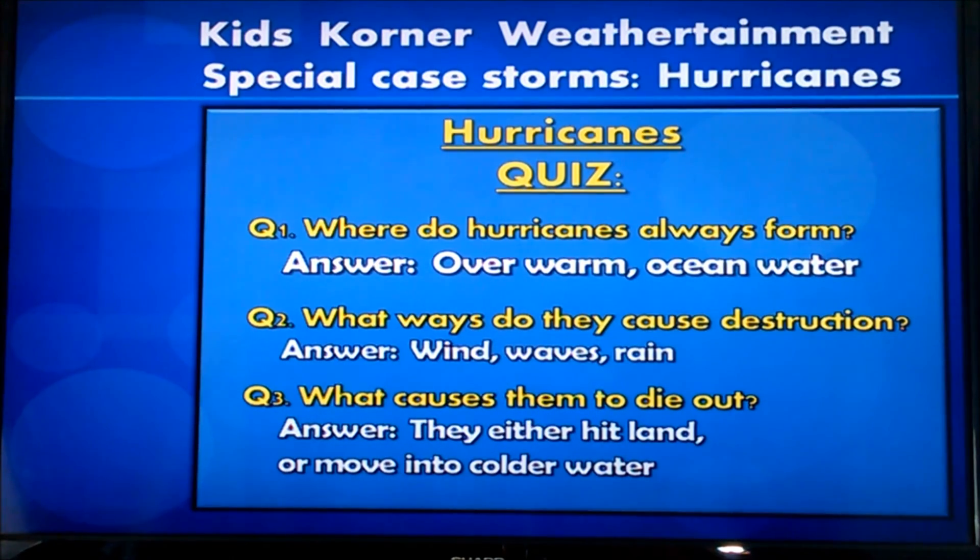There are the answers to your hurricane quiz. I hope you enjoyed it.